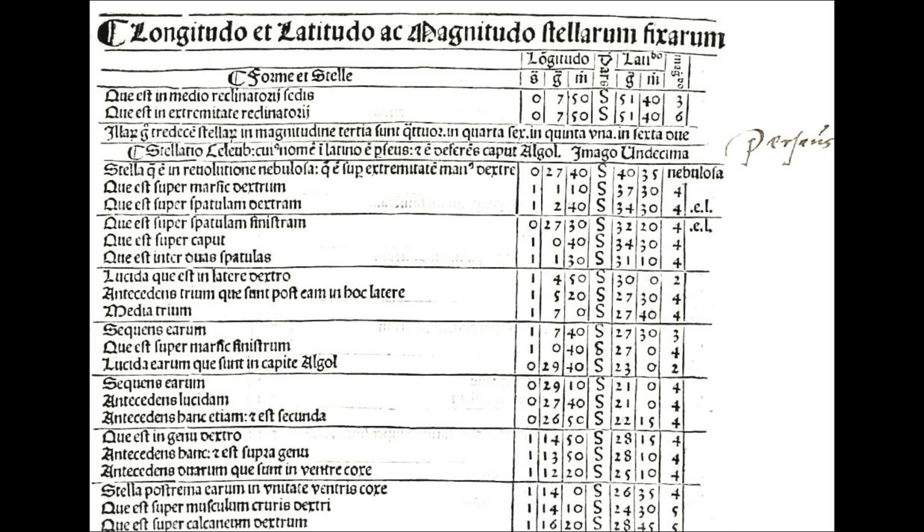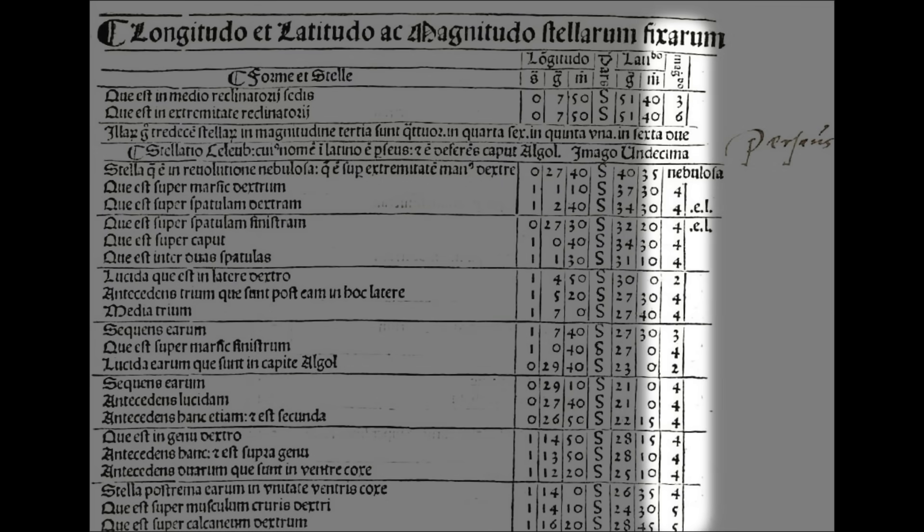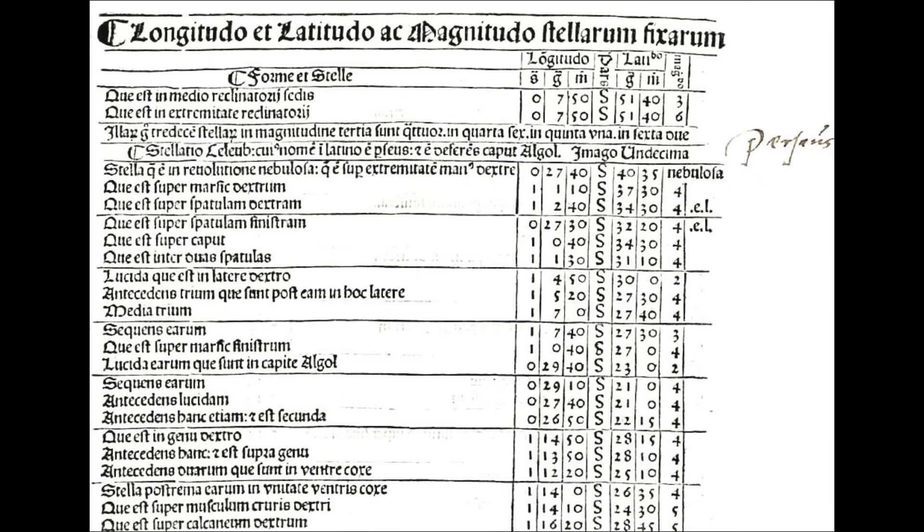A couple of hundred years later, Ptolemy comes along and he actually assigns numbers. There's first magnitude star, second magnitude, and so on down to sixth. Basically the lower the number, the brighter the star. It's generally believed that the way he did this was by waiting for darkness and watching the stars emerge — the ones that emerged first were the brightest.